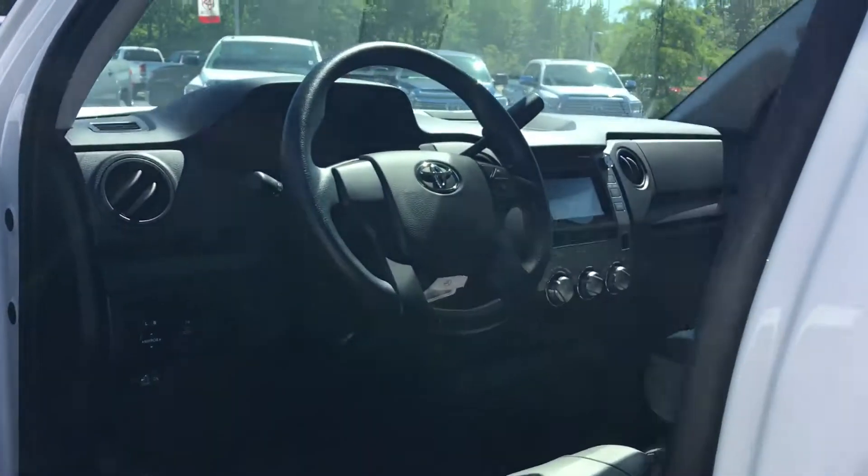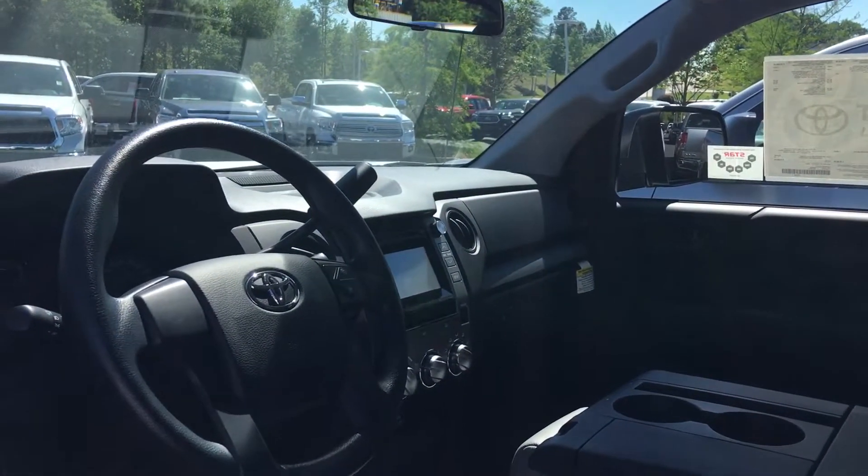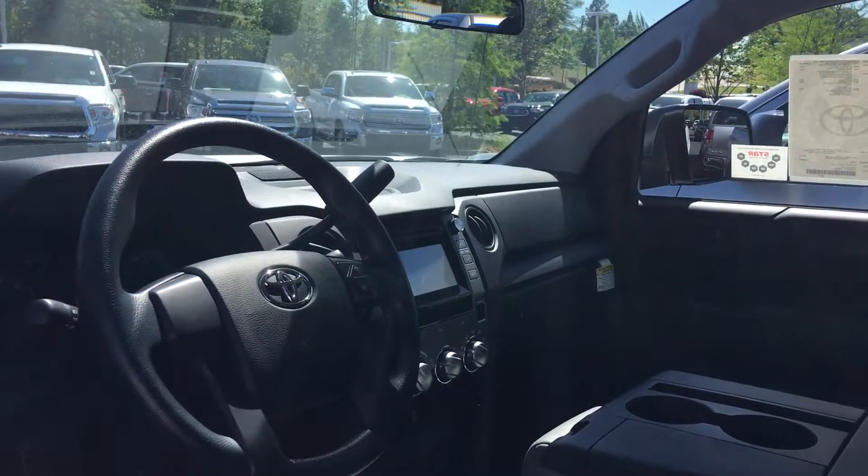We'd love to have an opportunity to earn your business here at La Grange Toyota. This vehicle comes with two years of 25,000 miles free maintenance and tires for life. Give me a call Muhammad — my number is 706-882-2963, ask for Greg Laster.